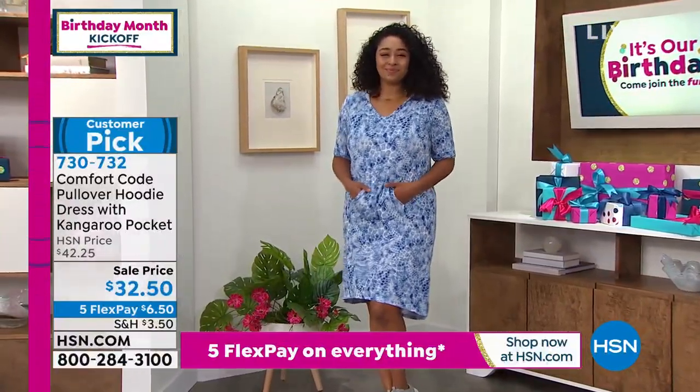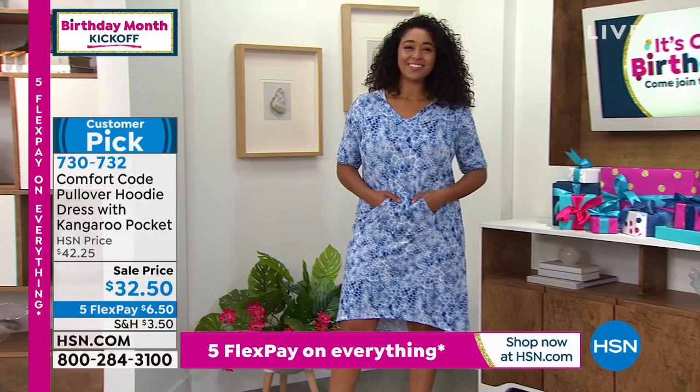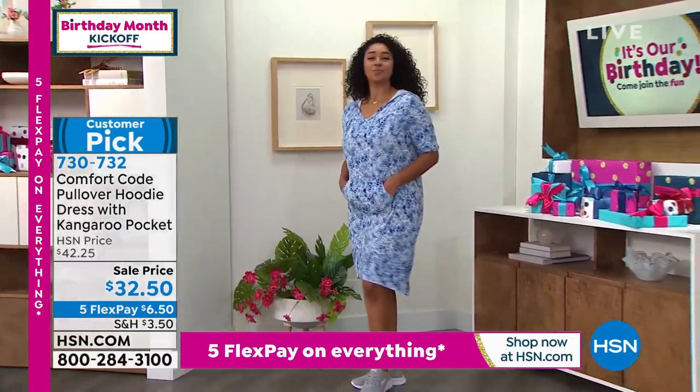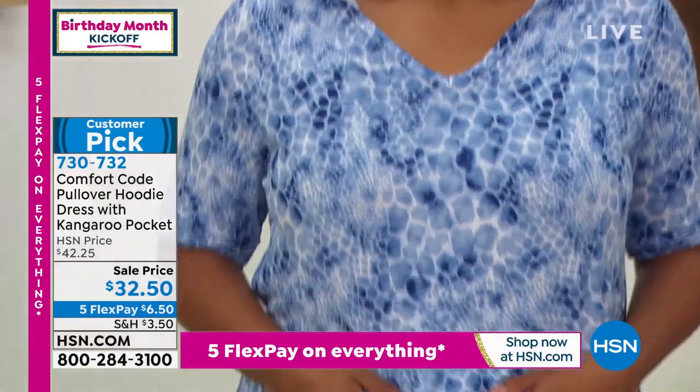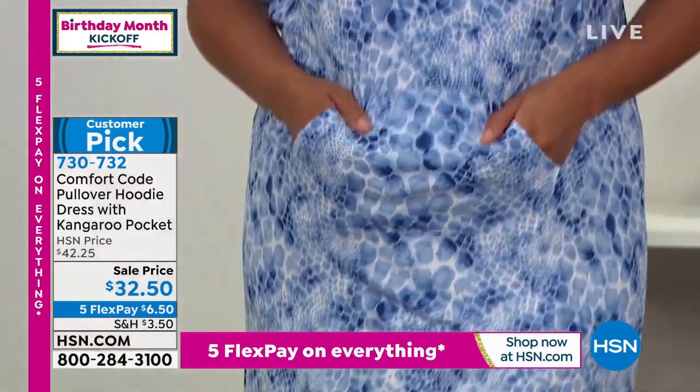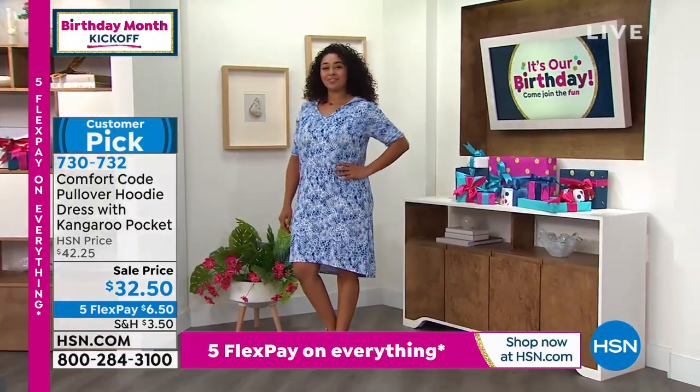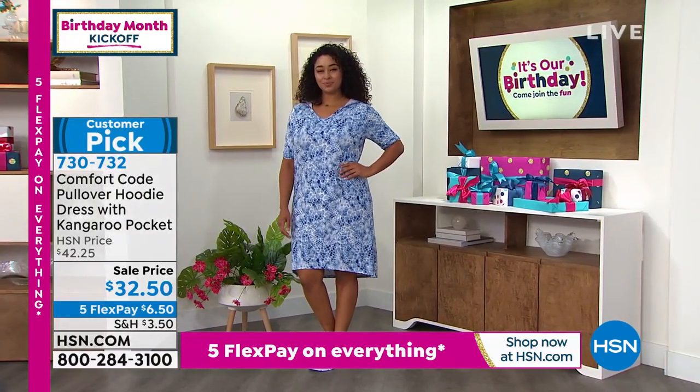Five flexpay gets it home and we're super excited. This happens to be a customer pick. A lot of people are talking about how it's so cool and comfortable with the material, but it's a really easy fit on the body. You don't have to worry about whether this is going to fit your bust line, your waistline, or whether it's going to be too long or too short — it's really kind of like that sweet spot.